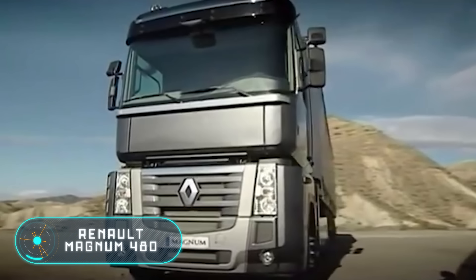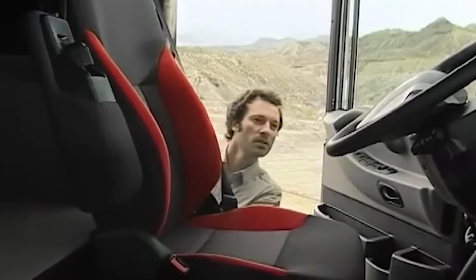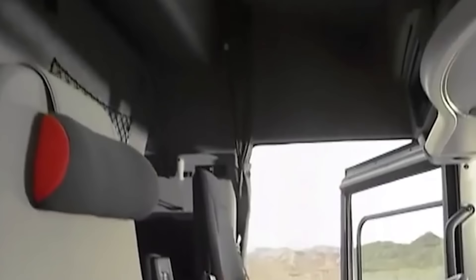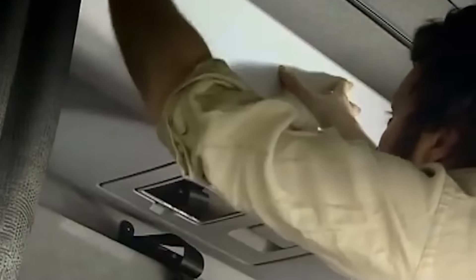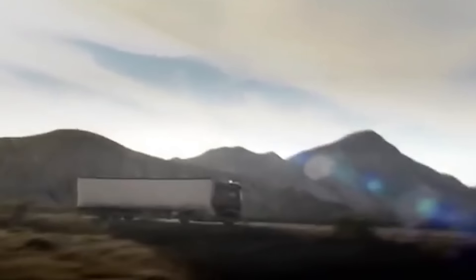Renault Magnum 480. After hitting the market, this model started a revolution in the design of truck cabins. This new creation has a flat floor and plenty of space. The cab is totally independent of the engine and the transmission, offering comfort and an excellent position to drive the truck. The cabin is 6.1 feet high, 7.7 feet wide, and 6.6 feet deep.